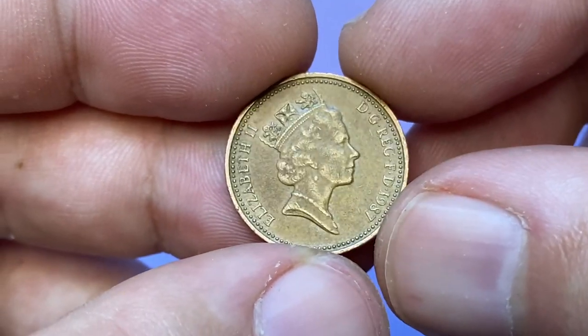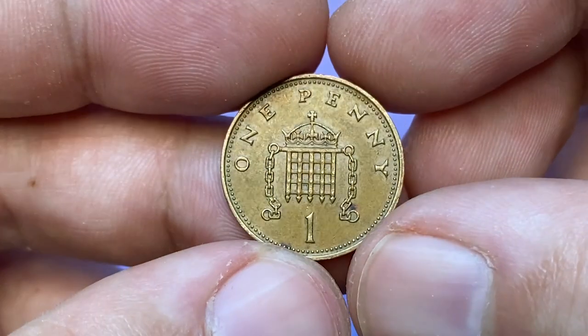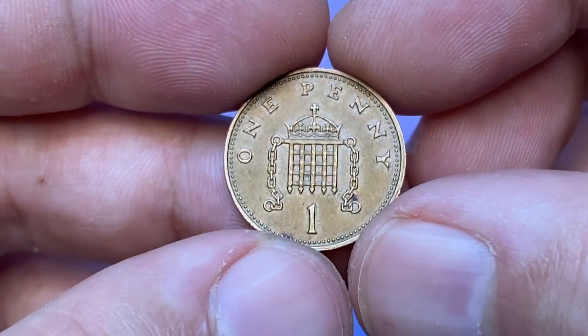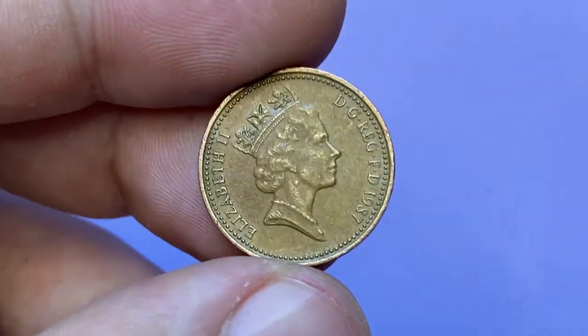In this video I'm going to talk about the 1987 Elizabeth II one penny from the UK. After close inspection, we will find out its current value and the price range this coin sells for online.